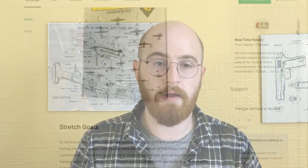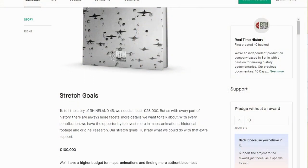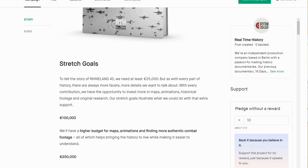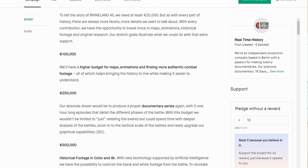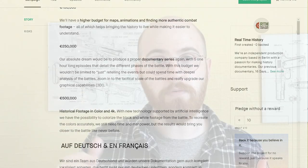We're also hopefully going to get more combat footage from the actual fighting itself, which always gives the most visceral understanding of what the fighting was actually like. We'd also really like to do some 4K and some colour footage as well, but that's one of the upper echelons of the stretch goals.